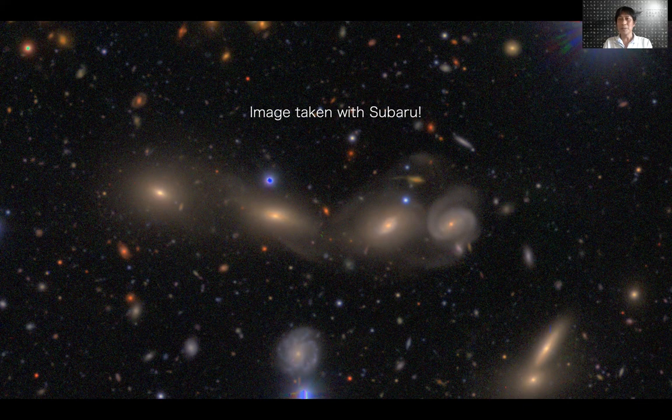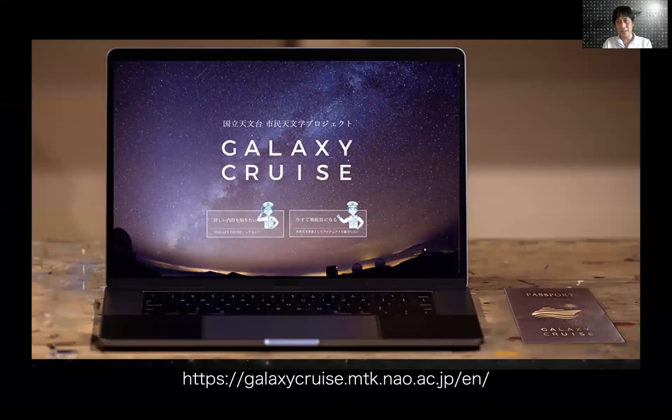At the same time, the public will be delighted to see these beautiful images. So in order to do science and also to engage with the public, we have launched this citizen science project, Galaxy Cruise.